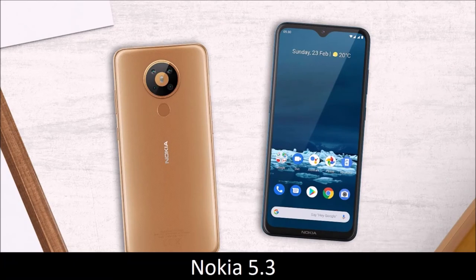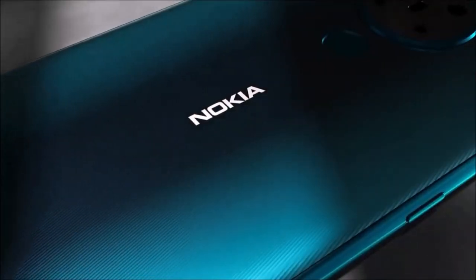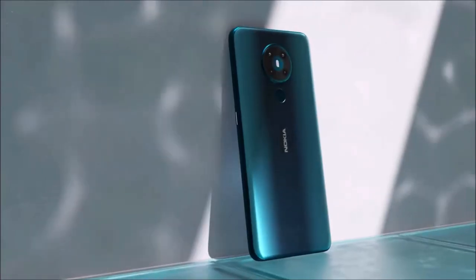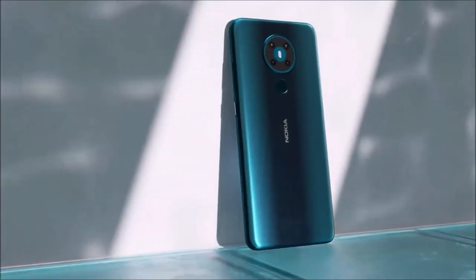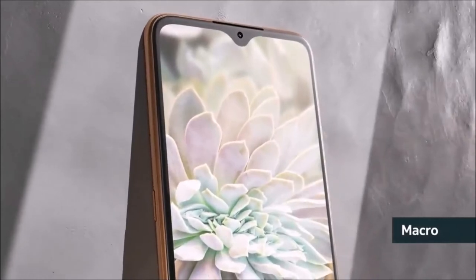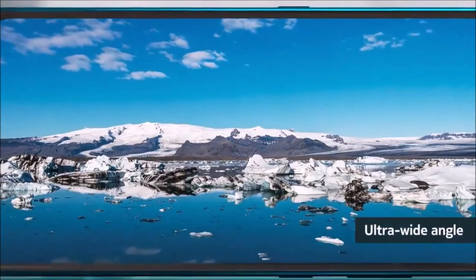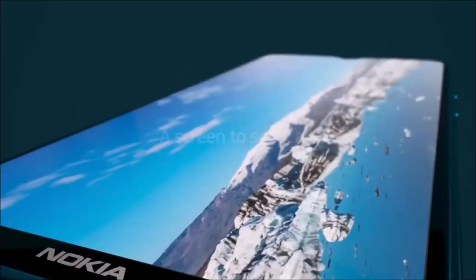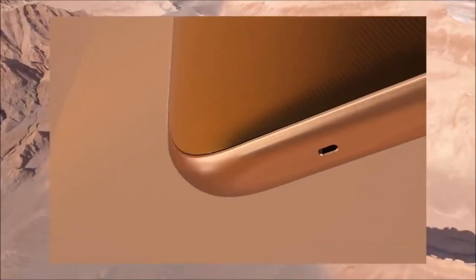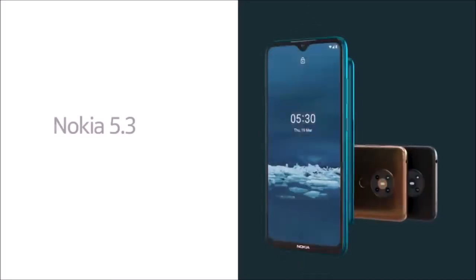Nokia 5.3 — Best Android One Phone. When buying a cheap phone you usually have to lower your expectations, but the Nokia 5.3 impressed us. Unlike most cheap phones it is equipped with USB-C charging, a dedicated Google Assistant button, NFC for payments via Google Pay, and HMD Global promises two years of Android version updates and three years of security updates. If all you want is a basic smartphone, the Nokia 5.3 is an excellent cheap Android phone.